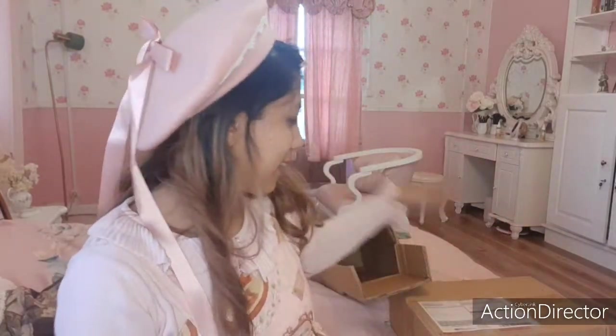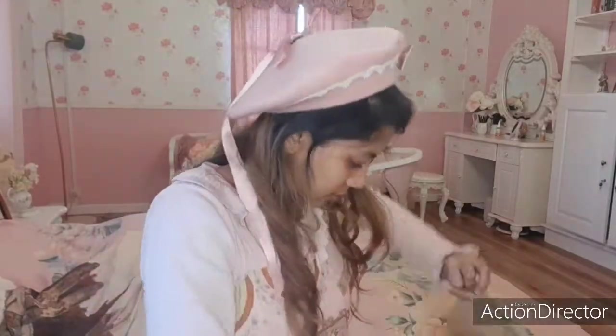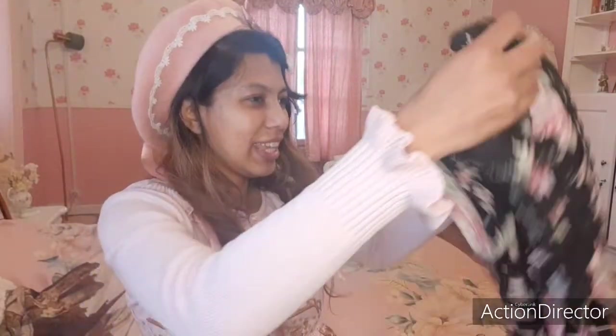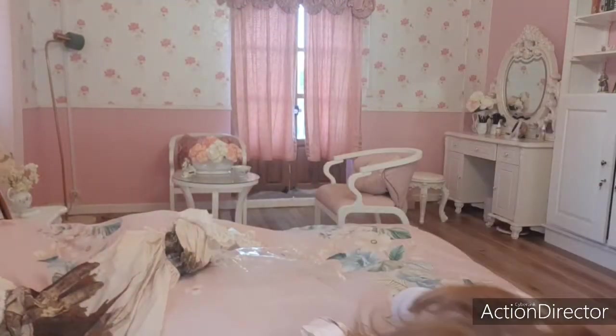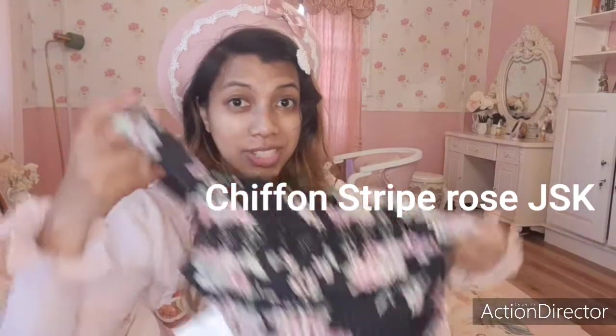Plus it's long — I think it was 110 centimeters; I'll show you when I wear it later. But for now let's move on with the second package, which was from Wonderwealth. And I did a triple bow — so this is the Innocent World Rose Chiffon Striped JSK.